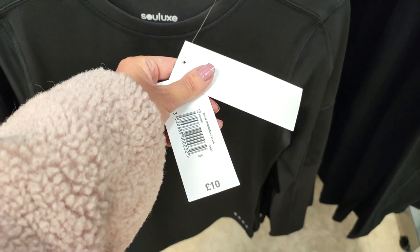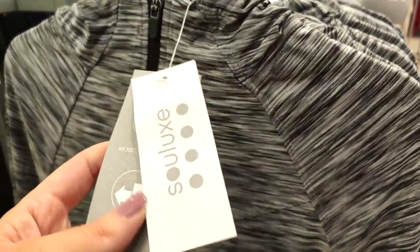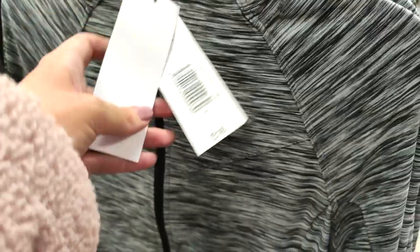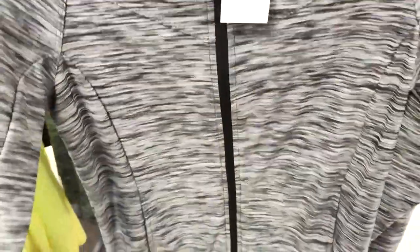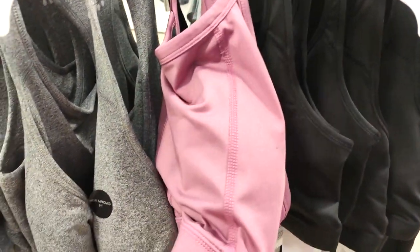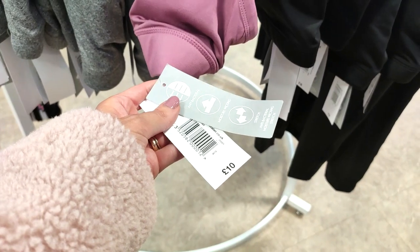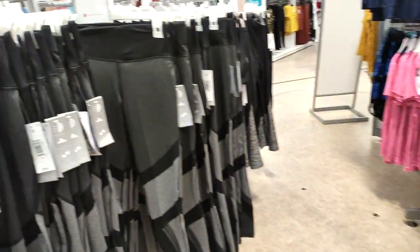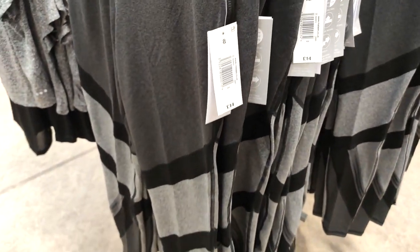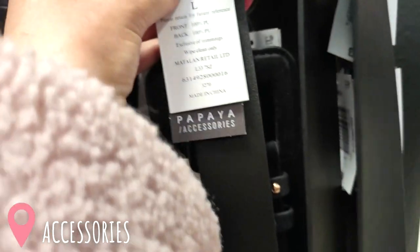I love this long sleeve top — great if you're not so keen on your arms, and a great price at £10. They also had this lovely running jacket, one of those ones that wicks off sweat and really good value. They had all different coloured sports bras — of course I go for the pink one! £10, great value. These leggings are all grey rather than having the white panels.